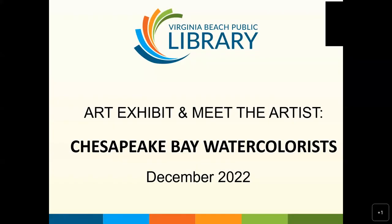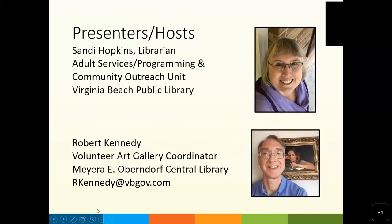Welcome to the Art Exhibit and Meet the Artist for the Chesapeake Bay Watercolorists for December 2022. I'm your host Sandy Hopkins, librarian for the Virginia Beach Public Library, and the co-host is Robert Kennedy, volunteer art gallery coordinator for the Central Library in Virginia Beach.